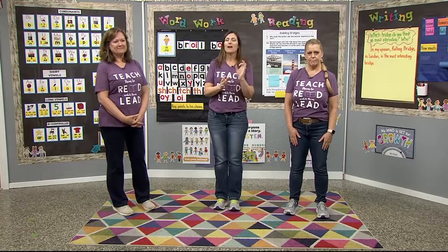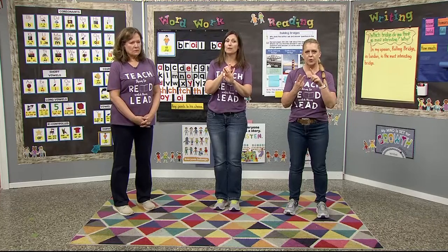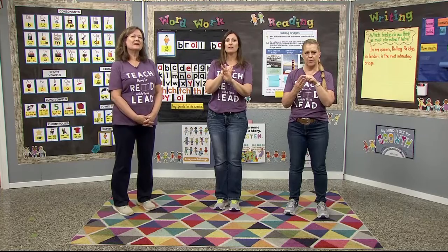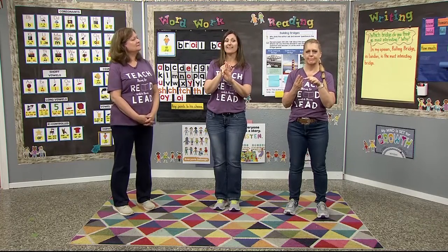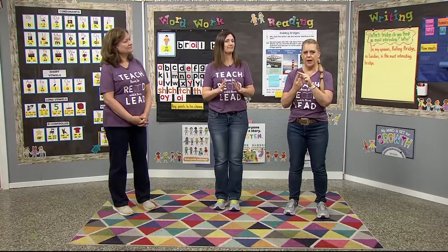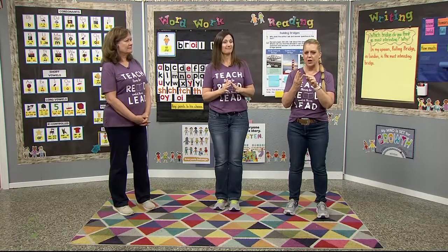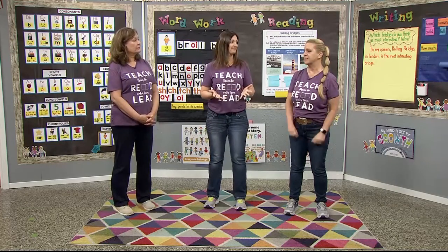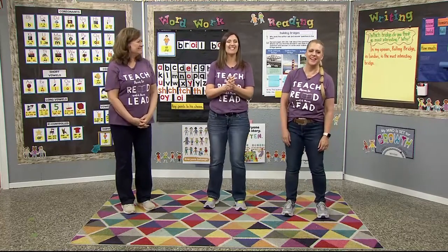Let's go through — I've got three of them. Here we go: verb, torn, her. Verb, torn, her. Her has the ER and verb has the ER, but torn has the OR sound. So that is the one that does not match. Do you agree? Yes. Nicely done.